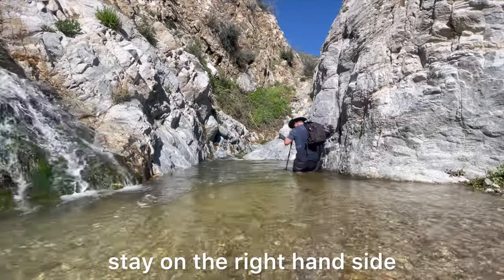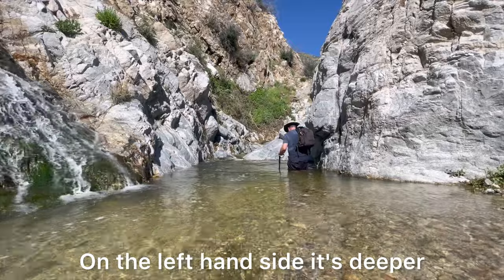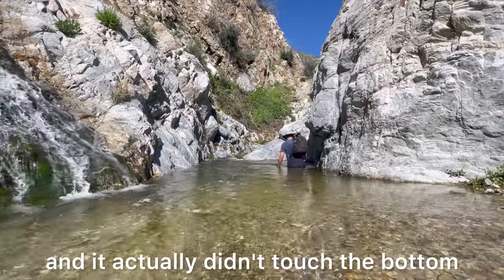Stay on the right-hand side — it's about four feet deep. On the left-hand side it's deeper; I tried with my hiking stick and it actually didn't touch the bottom.